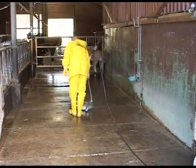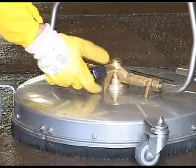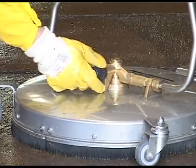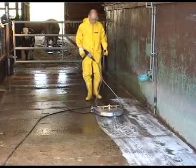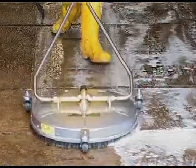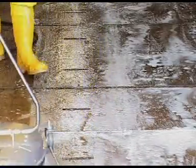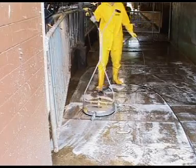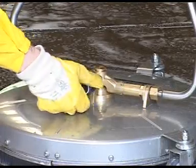On large floor areas the hard surface cleaner can also be used to accelerate the cleaning process. The valve on the hard surface cleaner allows cleaning agents to be applied in the low-pressure mode. The question as to what cleaning agents are used, or whether they are used at all, depends on what happens to the manure later. Farmers often prefer not to use cleaning agents.